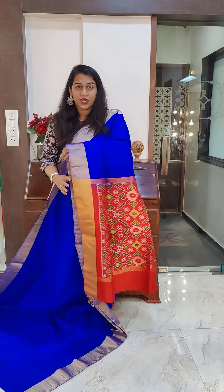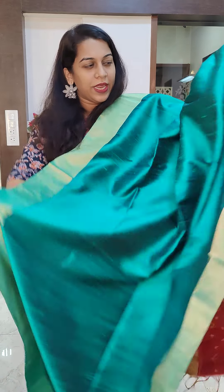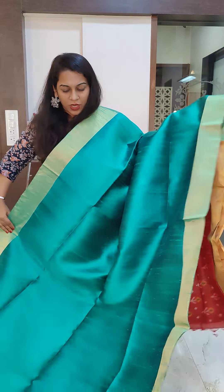Every time we show this collection it gets sold out and every time we get enquiries for more and more sarees in this variety. This is the first one — a nice royal blue colour. It's looking a little different in the camera; a beautiful fresh royal blue with a red ikat pallu.